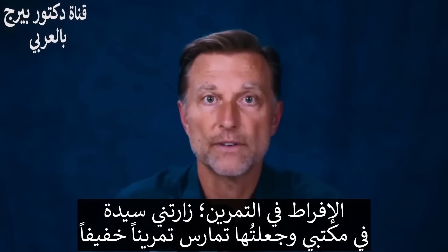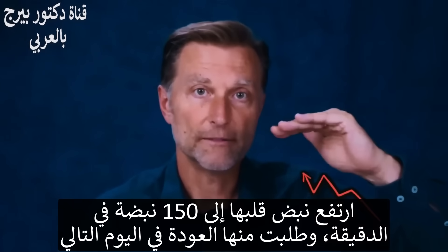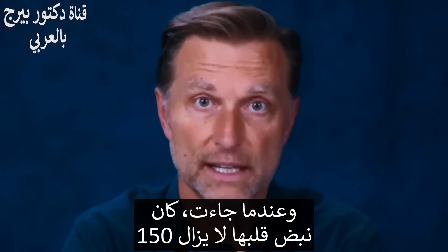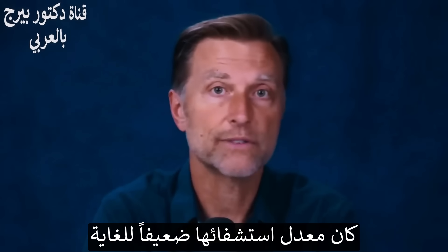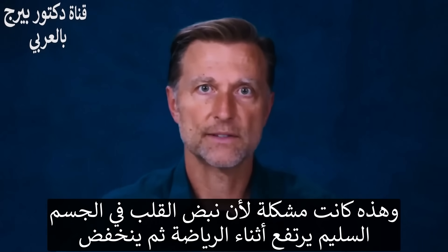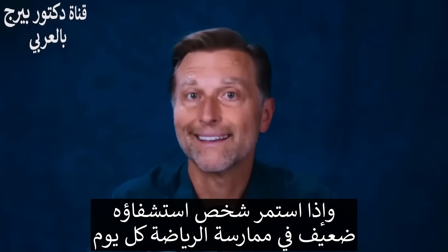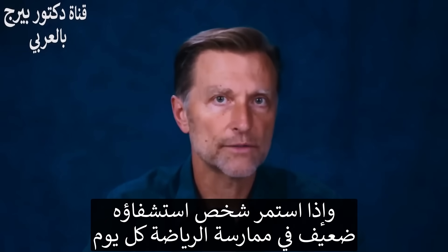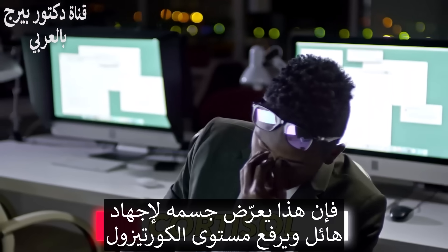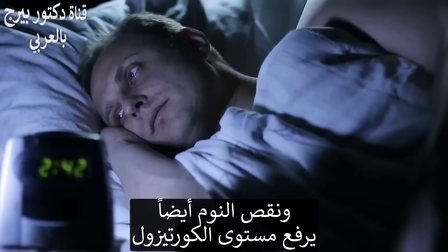Overexercising is another factor. I had a lady come to my office once, I had her do a little exercise and her pulse rate went up to 150. She came back the next day and it was still at 150 — her recovery was terrible. In a healthy body you raise the pulse rate and it comes down. If someone with poor recovery continues to exercise every day, it just creates a tremendous amount of stress and cortisol in the body.